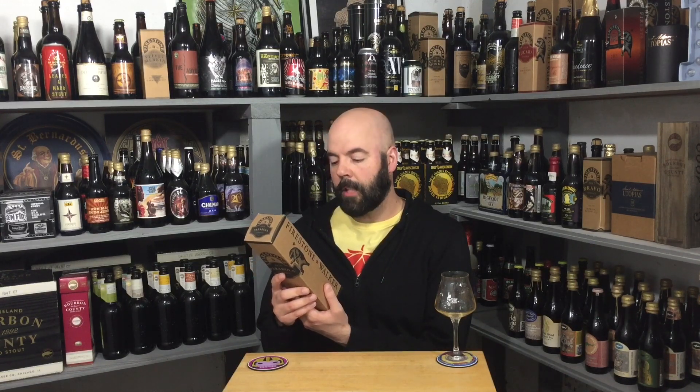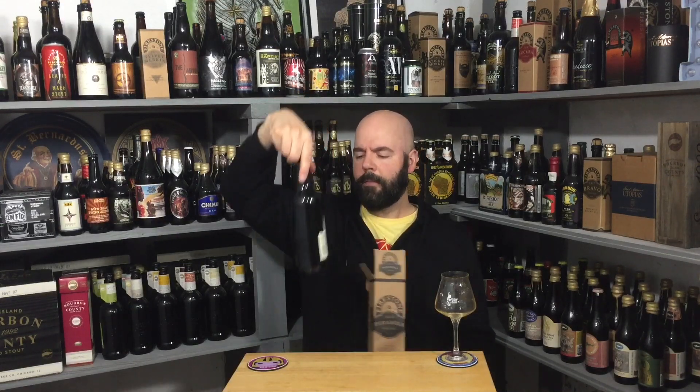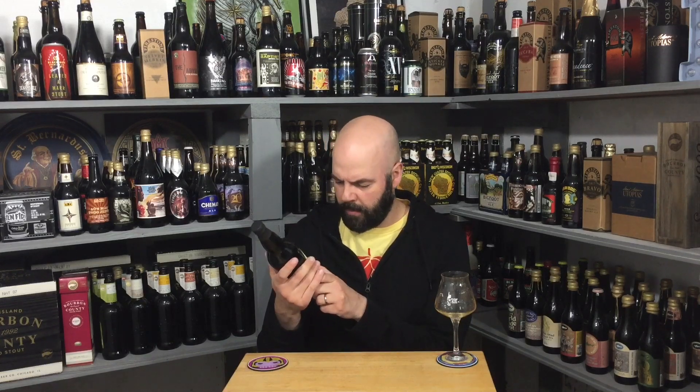It's a barrel-aged imperial stout. Their tasting notes say: chocolate, charred oak, vanilla, black cherry, and coffee are just some of the complex aromas and flavors you'll find in this beer. I'm okay with all of that. I have done the 2014 vintage and I'm trying to go from oldest to newest, which is why this is the 2015. IBU is 82 and ABV is 14%.